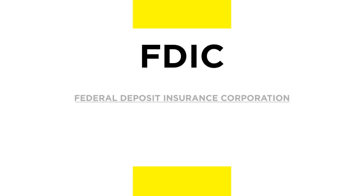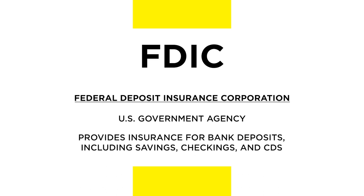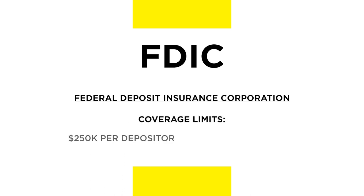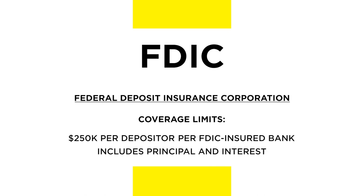On the other hand, FDIC, or Federal Deposit Insurance Corporation, is a U.S. government agency that provides insurance for bank deposits, including savings accounts, checking accounts, and certificates of deposit, or CDs. FDIC insurance covers up to $250,000 per depositor, per FDIC-insured bank. This coverage includes principal and interest.